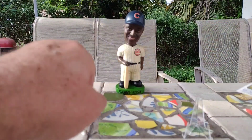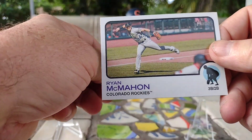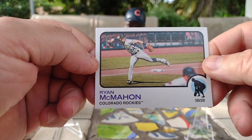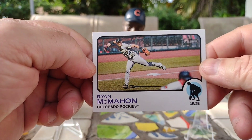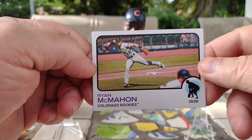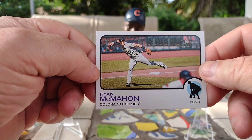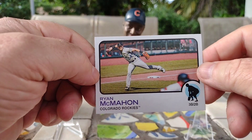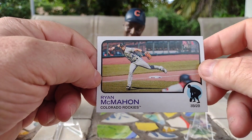All right, first card up: Ryan McMahon of the Colorado Rockies — another action shot. I think the action shots look better vertical. It's all right, but I think they look better vertical.